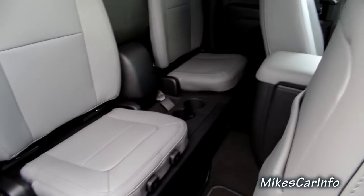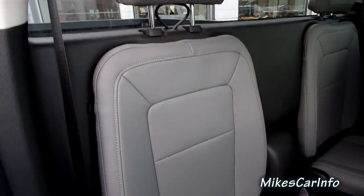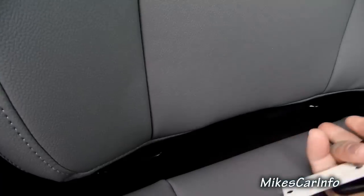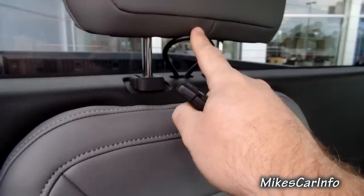Little tiny seat — it does have a headrest. It does have the latch system, these little connections here for a child safety seat. And this rear looks like — yeah, that looks like a cable for the anchor for the child seat.